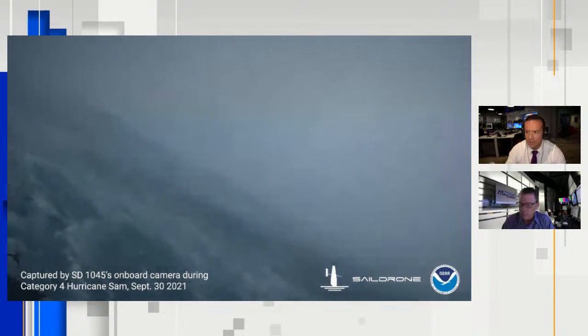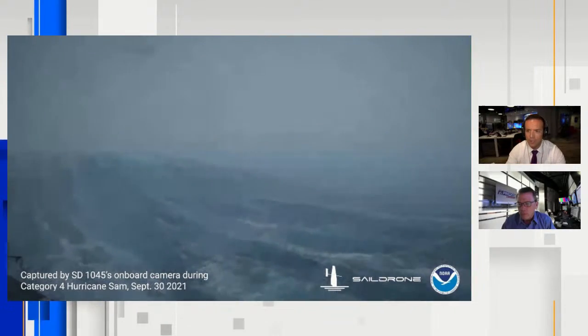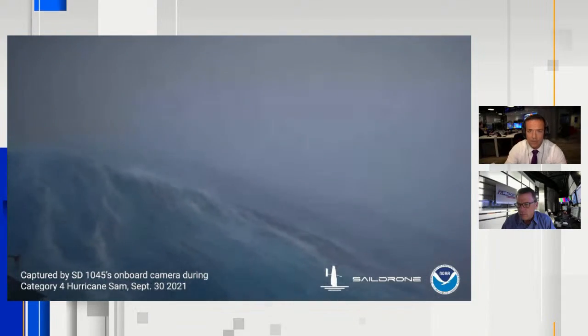Tommy, I know we got this video in from Sail Drone. We saw this. So this is basically a sailboat that sails into a hurricane — some of the first video we've ever had of a hurricane out at sea. What do you think?